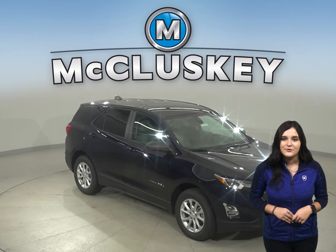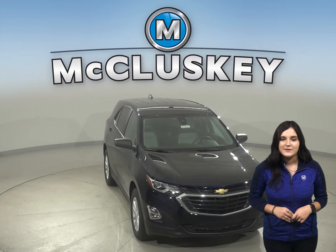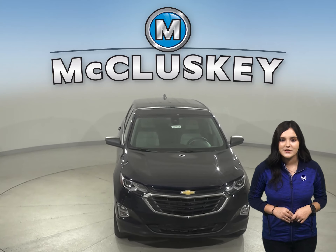In the 60 to zero stopping and braking test performed by Motor Trend, the Equinox came to a stop 10 feet sooner than the Toyota RAV4.